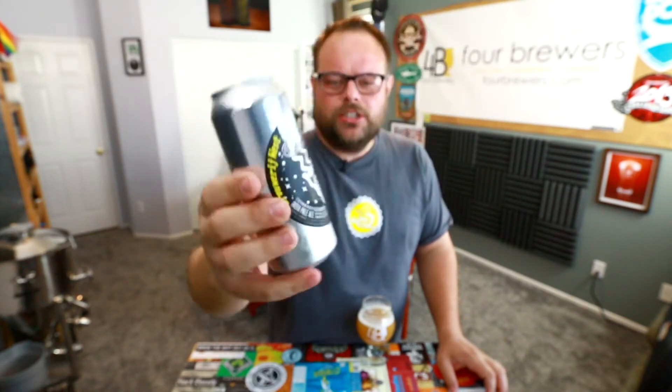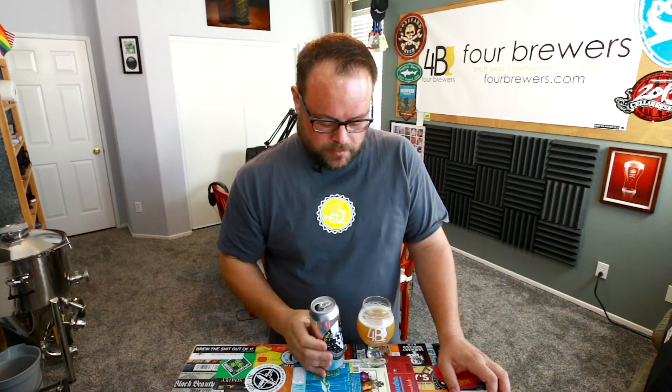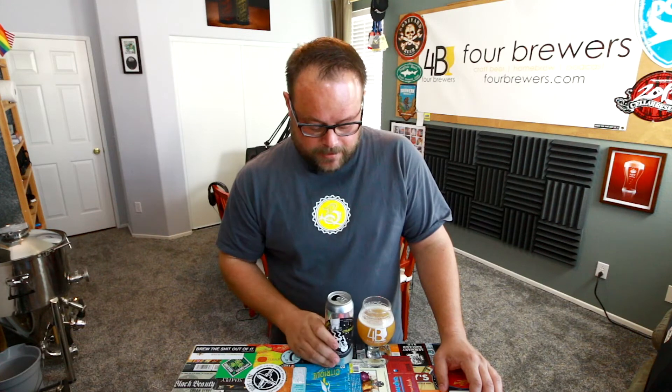I think it might be a double IPA, not sure. It's 6.8% alcohol so it's IPA territory. I don't buy a lot of their beer and it's not on purpose — I see it on the shelf in the cold box. I got this at La Bodega in Riverside, California. I've been to the brewery; they're in San Pedro, California, and they make great beer. They've got a beautiful brewery. I also bought a Saison that I saw at the same time.